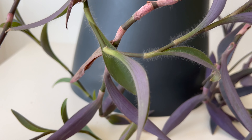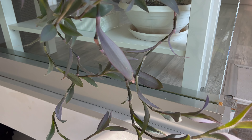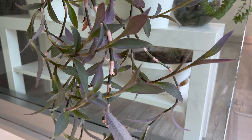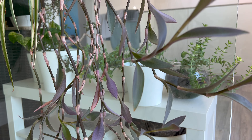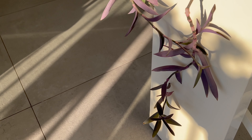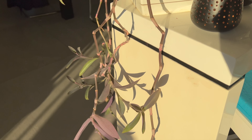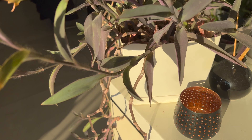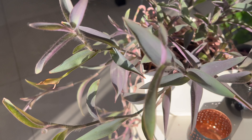The Purple Heart plant is known to be drought-tolerant, so I only water them when the soil is almost completely dry. During the summer, when the plant is actively growing, I water them more often. It's important to avoid over-watering, as this can lead to root rot and other problems. By allowing the soil to dry out slightly between waterings, you can help ensure that the plant remains healthy and thriving.